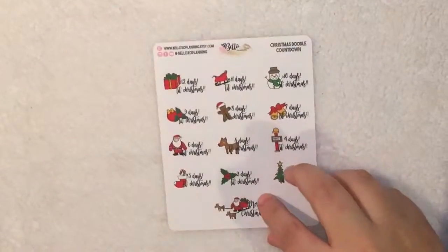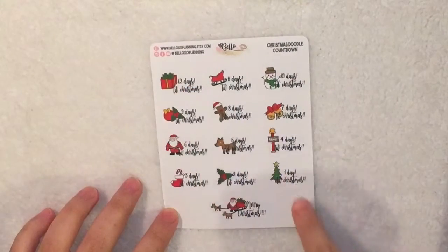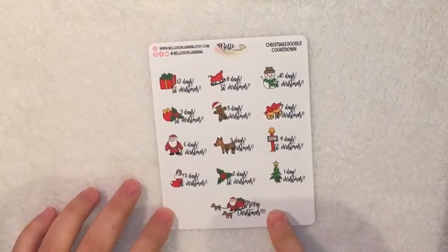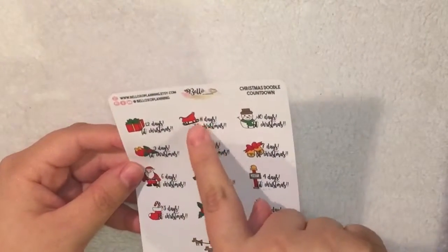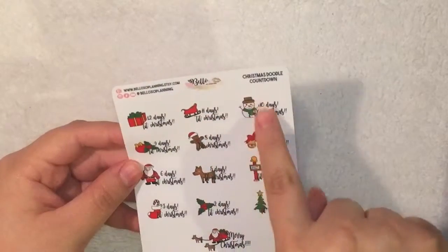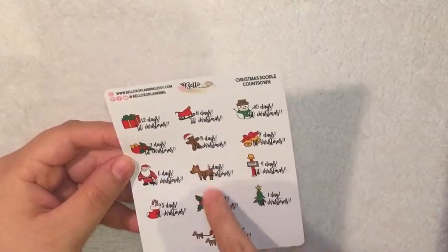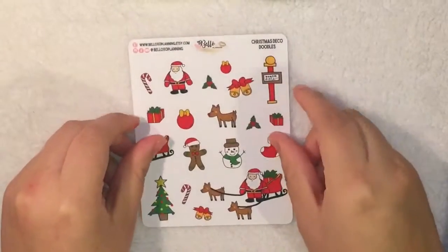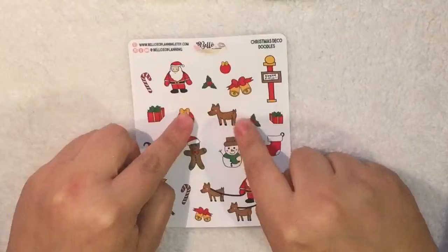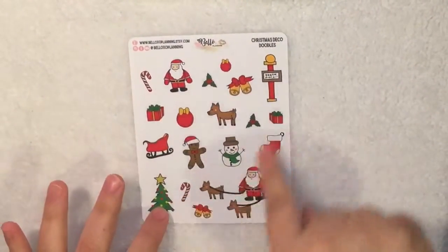First we have these Christmas doodle countdown stickers, which are really cute. It starts from 12 days and then goes to the day of Christmas. It has a little present, a little sled, a snowman, a gingerbread man, Santa Claus, a deer, and a Christmas tree. I think I'm going to do a Christmas spread and use her doodles.